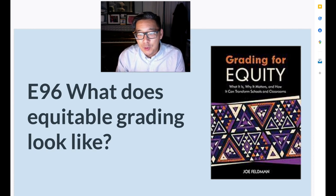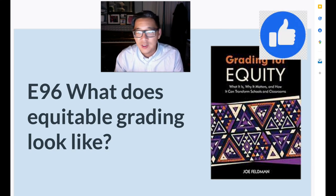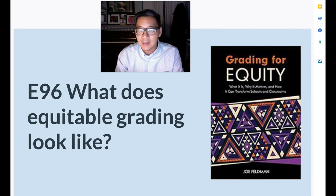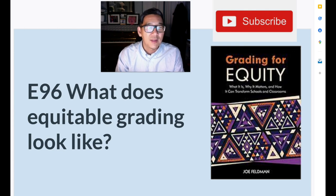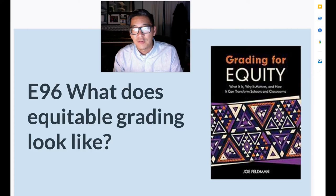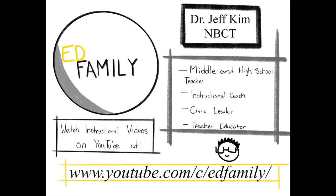Did this episode help you to think about equitable grading? If so, feel free to like. We want to continue to talk about equitable grading practices, so if this was helpful, be sure to subscribe. I have a video coming out on a relevant topic every week related to helping our students find out what they're good at, so that they can do good with it. This is Dr. Jeff from Ed Family signing out. We'll see you next time.